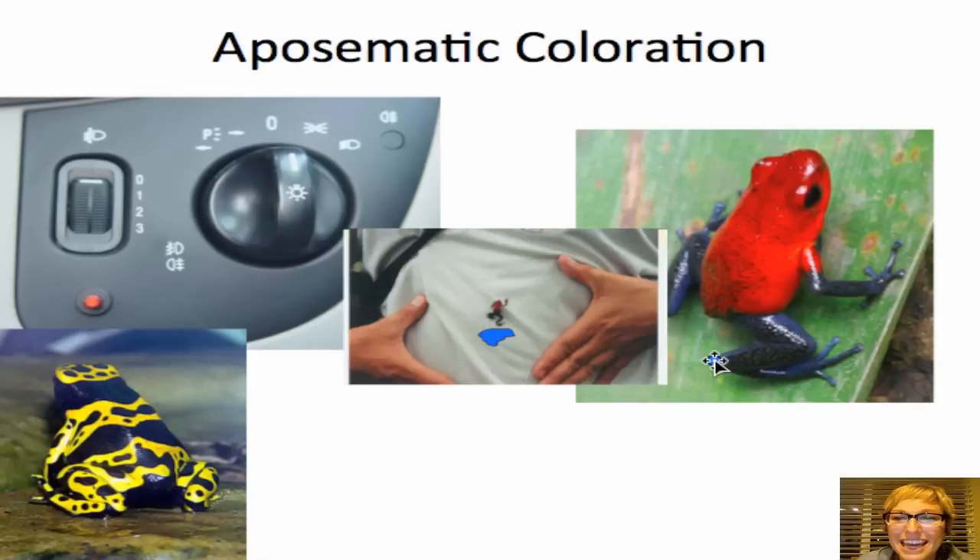But we are actually more harmful to them. They're cold-blooded, so when we pick them up our body temperature warms them up and you can actually kill one of these just by picking them up. So if you happen to be in Costa Rica and see a blue jeans frog, just let it be and admire how beautiful it looks — and say, hey, that's aposematic coloration.